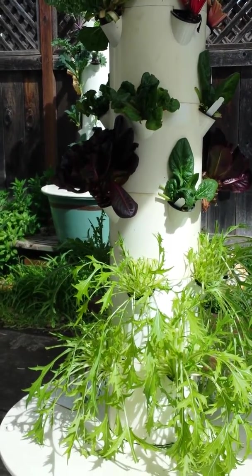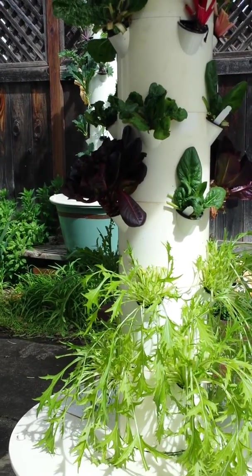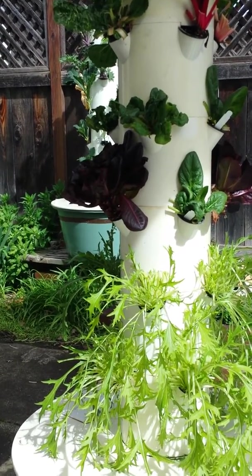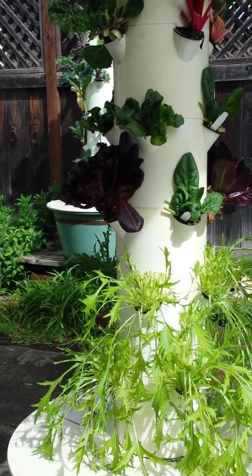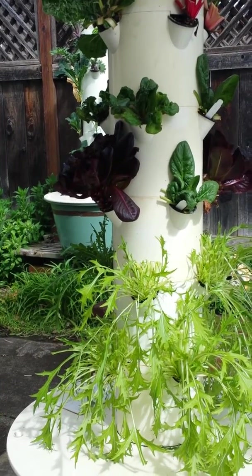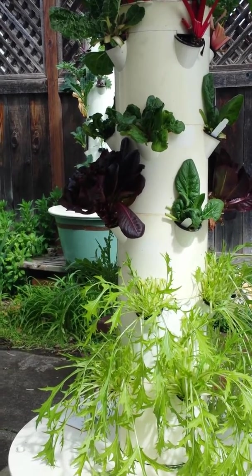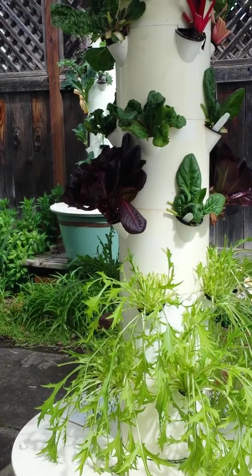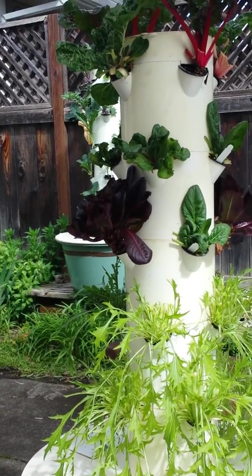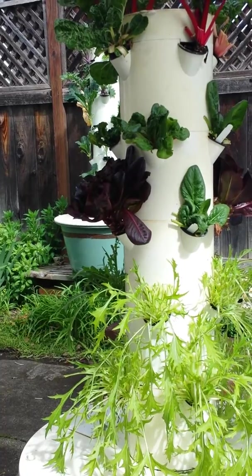There was a study done at the University of Mississippi where they planted crops in the ground and crops in the tower at the same time. They used eight different vegetables and herbs, and the results showed that the nutritional value in the Tower Garden versus the same exact crops grown in the ground was greater in the Tower Garden, or equal to that grown in soil.